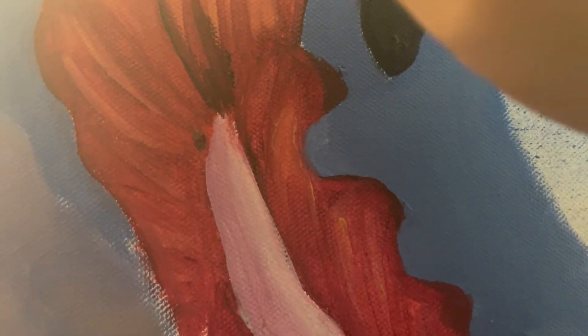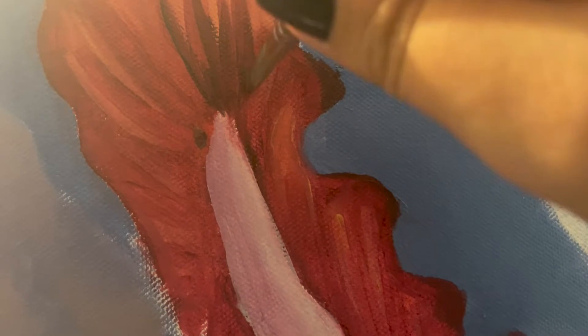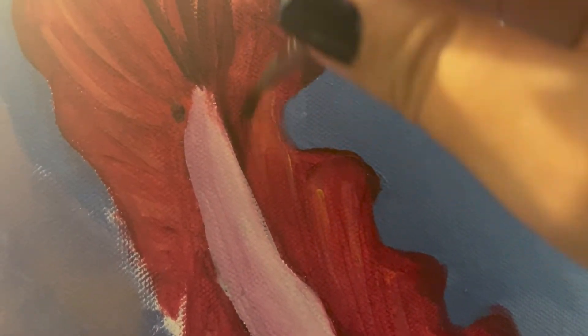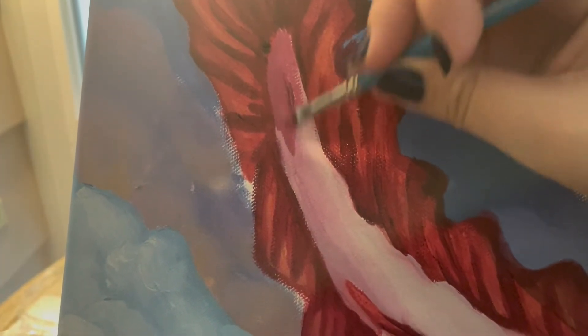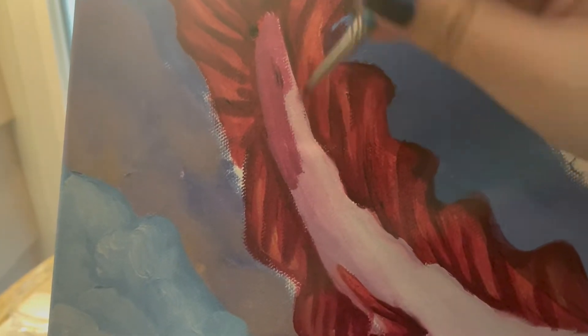I was gonna try to go from light to dark, but then I thought, yeah, that's not what I want. So I went over the dragon's body with the darkest color first and filled in the scales. Of course it's not finished, and I want to let the paint dry before I add any more details. I love blending oil paint though, and I'm happy with how the dragon's tail is coming out.